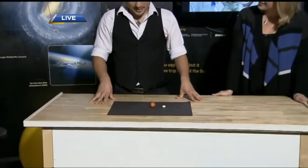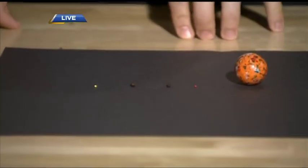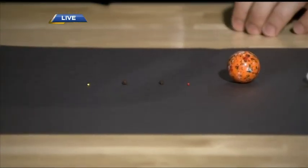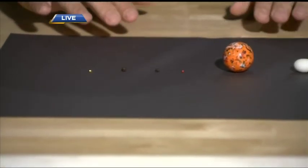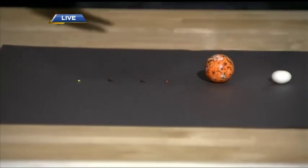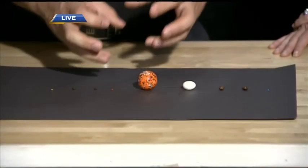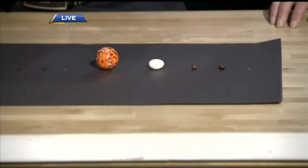We have all the planets lined up on the table: Mercury, Venus, Earth, and Mars. Mercury and Mars are about the same size — just little pieces of confetti candy. Venus and Earth are about the same size and are roughly the size of a peppercorn. Mars is about a fifth of the volume of Earth. Then we jump to Jupiter, the biggest planet in the solar system — about 1,300 times the size of Earth — which is about the size of a marble.